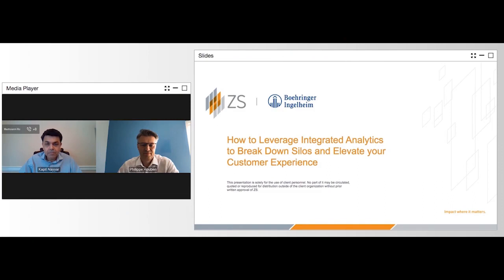Hello everyone, welcome to today's webinar: How to Leverage Integrated Analytics to Break Down Silos and Elevate Your Customer Experience. We are pleased that you could join us as we have an in-depth discussion on how integrated analytics can break down silos to drive customer insights on a global scale. My name is Larvette Diesel and I will be the moderator for today's webinar.